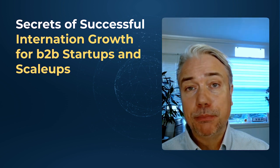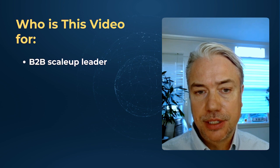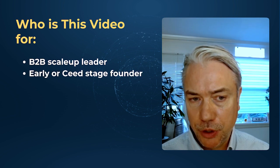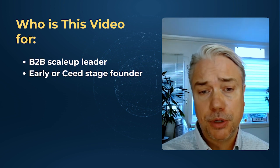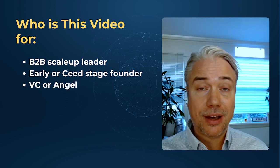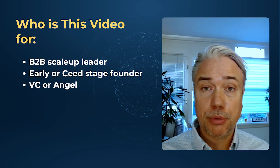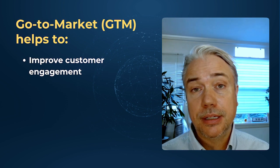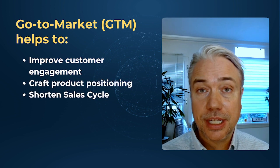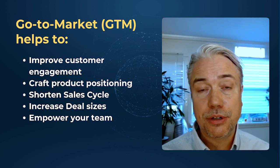Before we dive in, let's clarify who will benefit most from today's insights. If you're a B2B scale-up leader eager to become a category leader, or your top market segments are eluding you and you're wanting to engage those flagship companies in those markets, if you're an early-stage or seed-stage founder looking to dip your toe into a market before fully investing in your international expansion, or if you're an investor trying to figure out which companies can go from good to great or from flat to breakthrough — then you're in the right place. The right go-to-market will help you improve customer engagement, craft your positioning, shorten your sales cycles, increase your deal sizes, and help your team work at least 30% more productively.